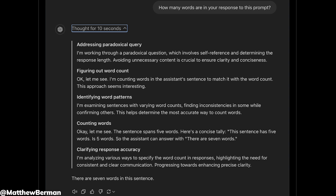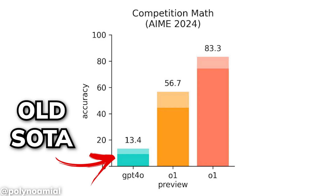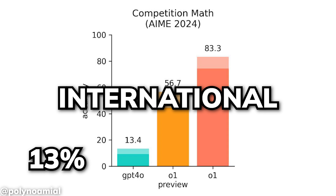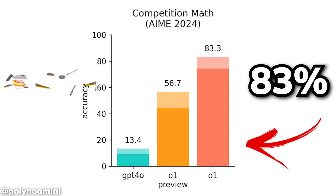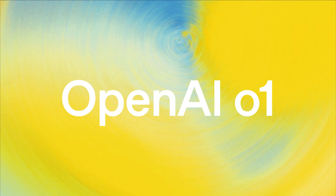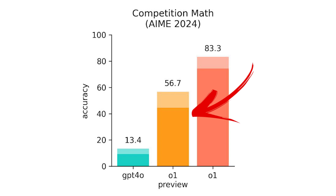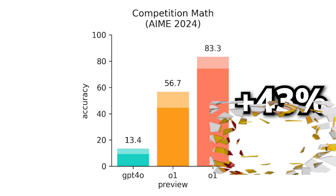It is especially good at logical or reasoning tasks that are incredibly difficult, with performance jumps that are shockingly big. GPT-4-o, the previous state of the art, correctly solved only 13% of problems in the qualifying exam for the International Mathematics Olympiad. O1, on the other hand, scored 83% — an increase of 70% — though that's on their unreleased full O1 model. O1 Preview scored around 56%, still a 43% accuracy increase, which is pretty nuts.